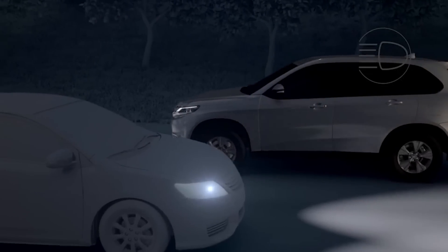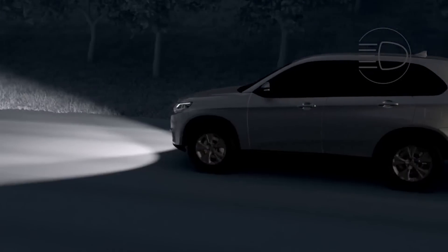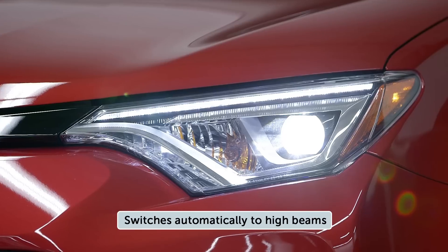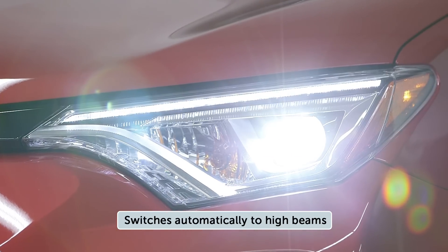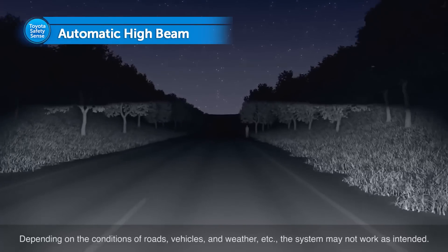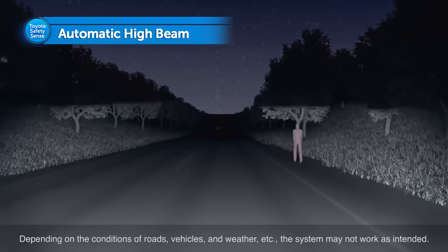After the system senses the oncoming vehicle has passed or the distance between your vehicle and the preceding vehicles increases, it automatically reverts back to the High Beams. By using High Beams more frequently, the system may allow earlier detection of pedestrians and obstacles.